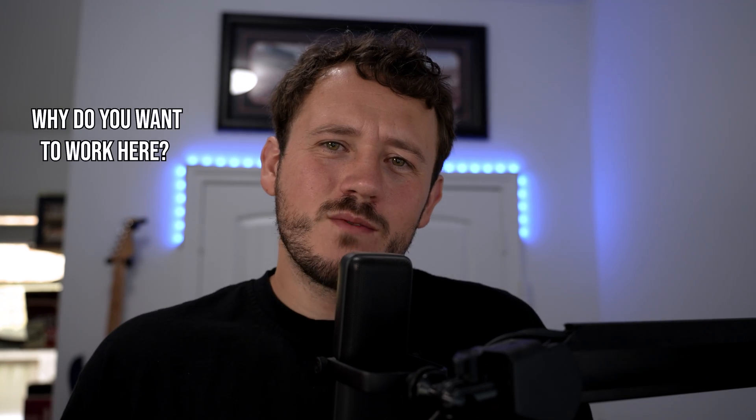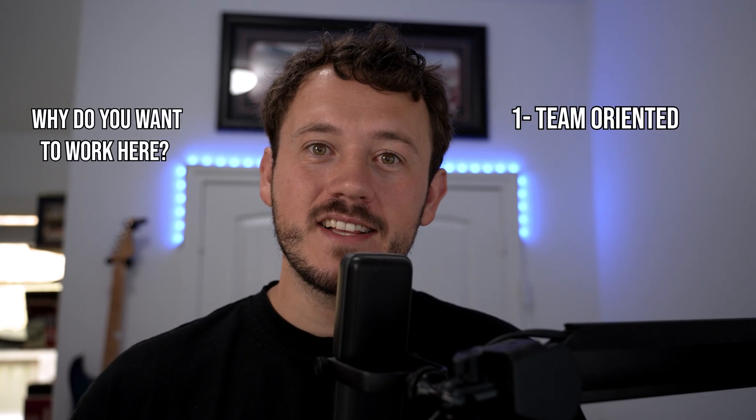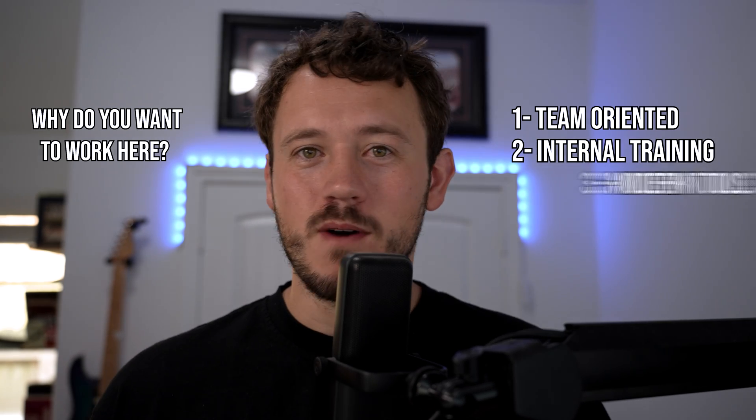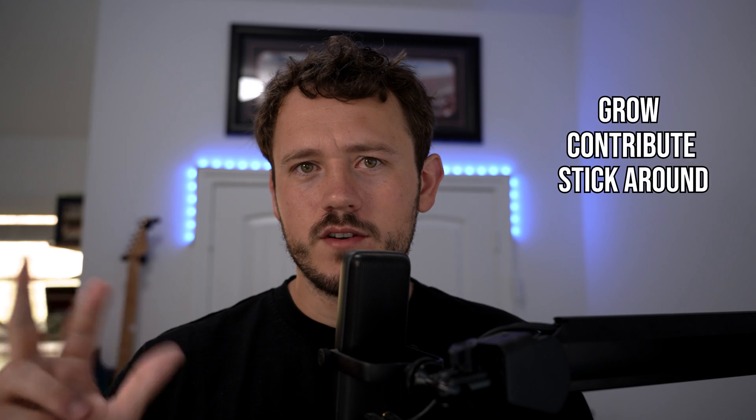Another question you're going to hear often: why do you want to work here? The best answer: 'I'm looking for a team where I can grow technically and contribute from day one. I like that your company supports internal training and works with modern tools.' This shows that you've thought about them, not just your own gain. You're positioning yourself as someone who wants to grow, contribute, and stick around — which should be the truth if you're going for a job.